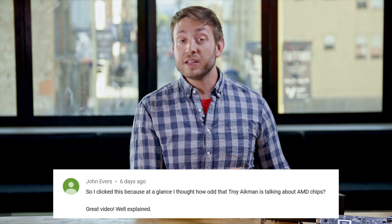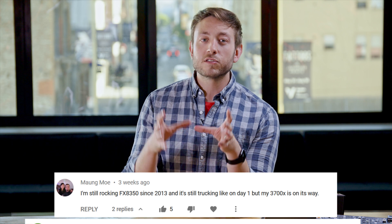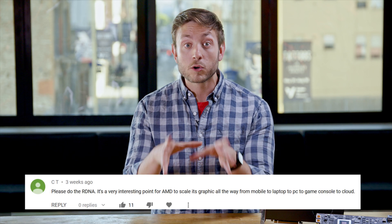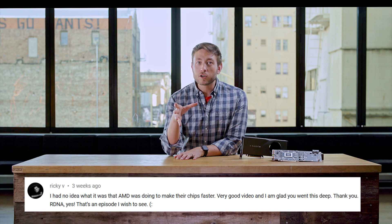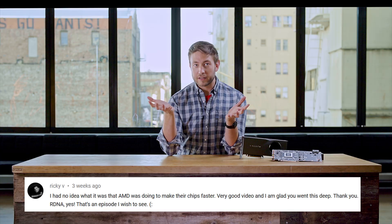Welcome to Upscaled, our show where we look at the parts that make things fast. We previously took a look at AMD's new processor architecture, Zen 2, and a few of you wanted us to follow up with RDNA, their new graphics card architecture, so here we are. We're going to take a look at what's new in the hardware, new graphics technology, and yes, what is up with ray tracing.